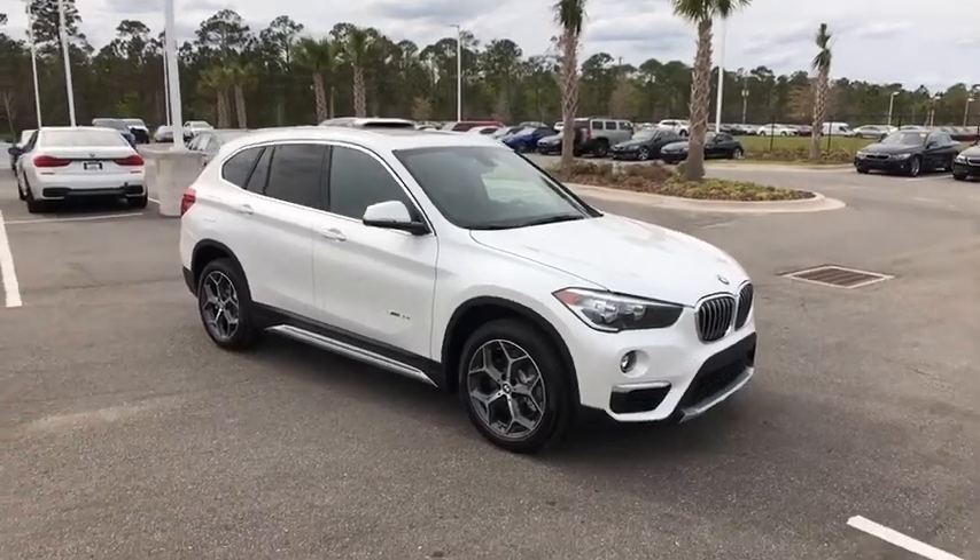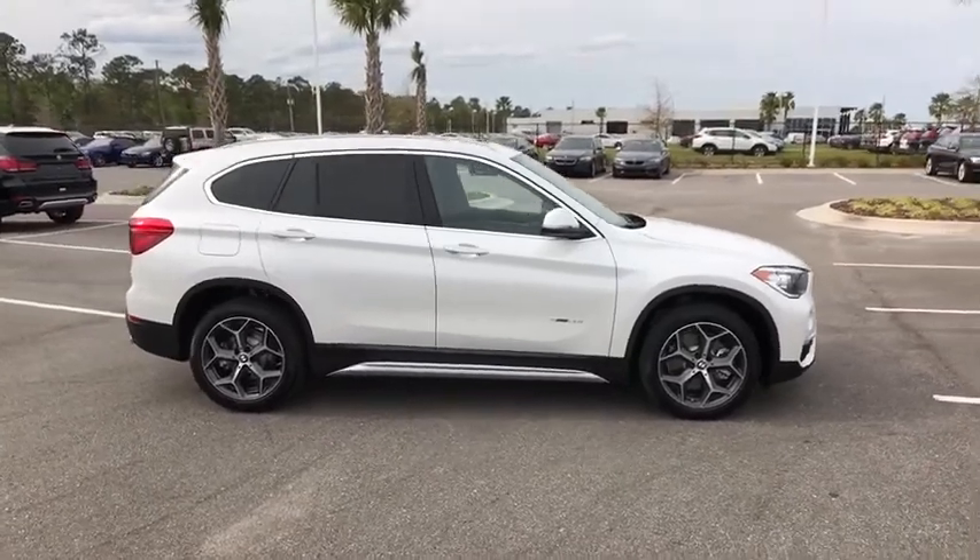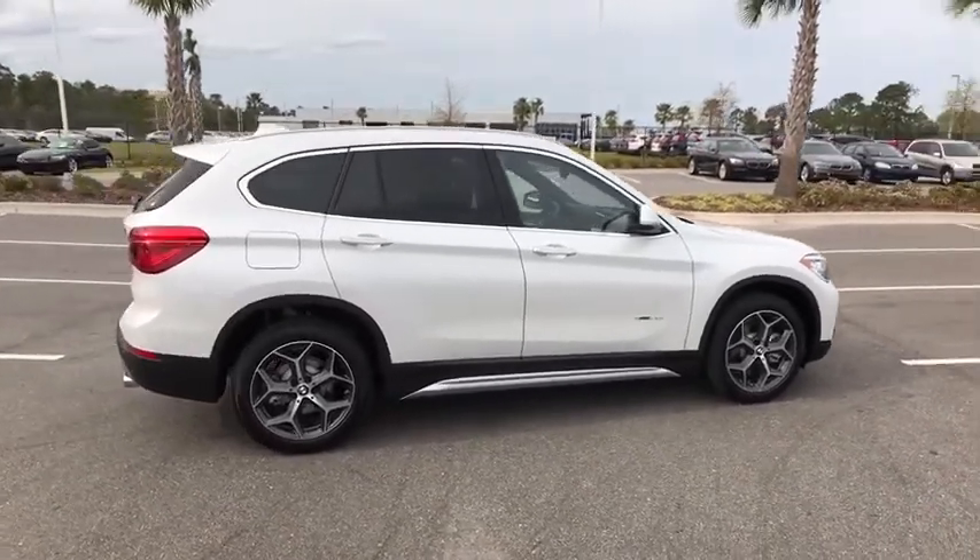2018 BMW X1. Based on the BMW 3 Series, the X1 is a compact crossover SUV.